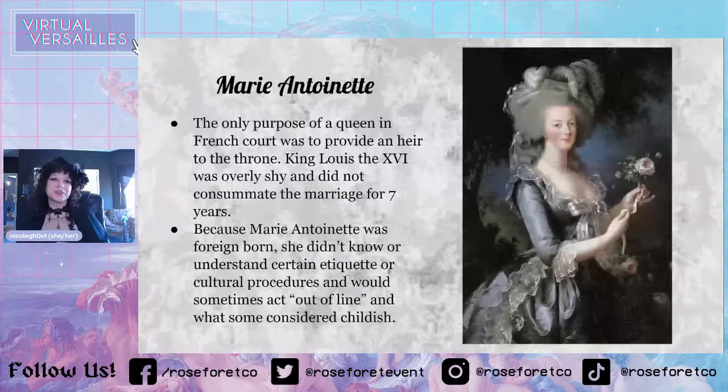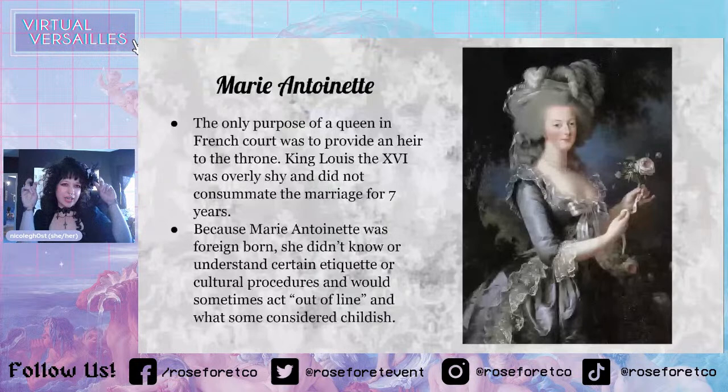Because she was foreign born, she didn't understand certain cultural procedures and sometimes acted in ways people considered childish or out of place. People would start rumors about her. Sometimes she would give people hugs, which was super not part of etiquette. People didn't really vibe with Marie Antoinette's behavior — she was a little bit free-spirited. So specifically, her fashion faux pas led to the French Revolution.